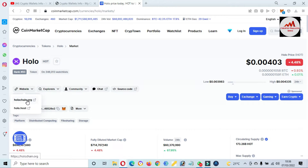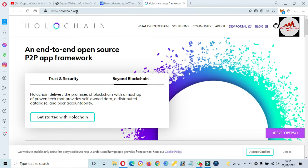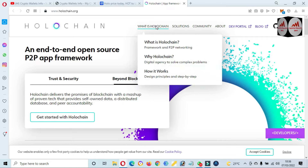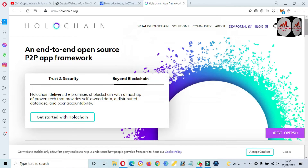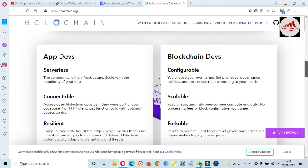The official website is holochain.org. If I click on it, the official website opens in front of me. It says 'end-to-end open source P2P app framework — trust and security for Holochain delivers the promises of blockchain.' You can also read about the solution, what Holochain is, why you would want to use it, and how it works. You can get more information about Holochain from this website.